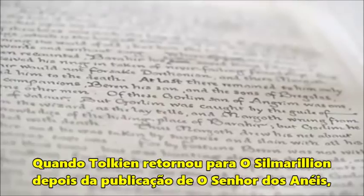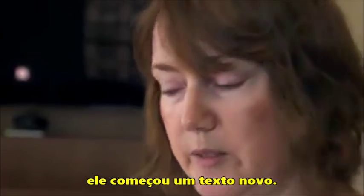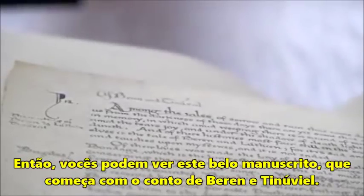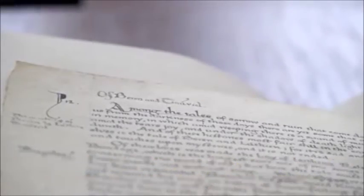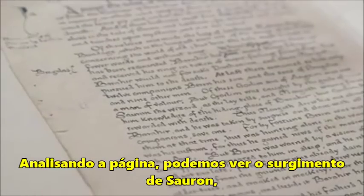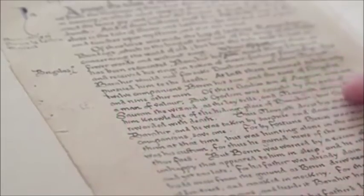When Tolkien came back to the Silmarillion after the publication of The Lord of the Rings, he started on a new text. We can see this beautifully written manuscript, which starts with the tale of Beren and Tinúviel. Partway down the page, we can see the appearance of Sauron — not the Dark Lord in the First Age, but a lieutenant of Morgoth, who was the Dark Lord.